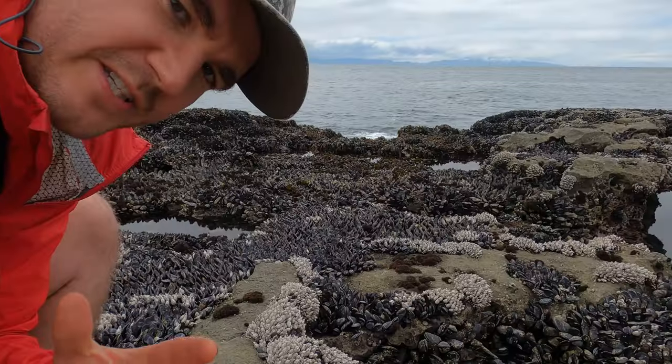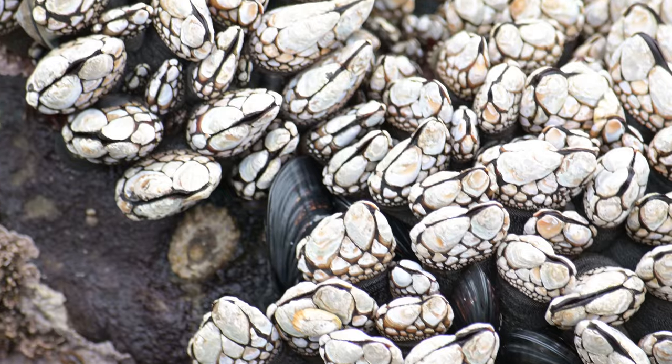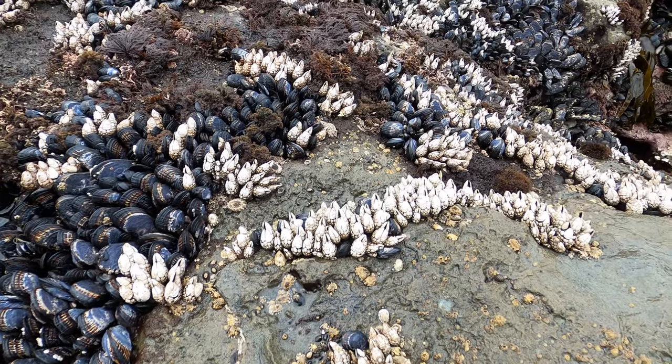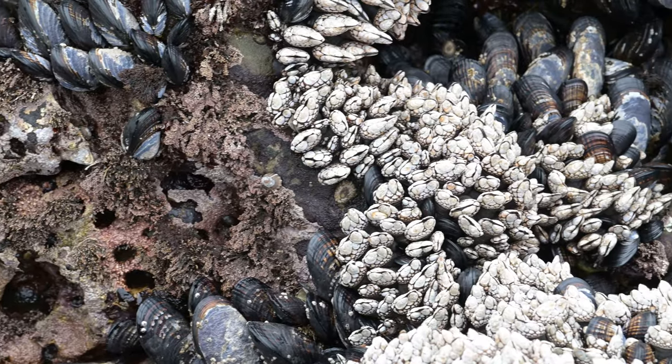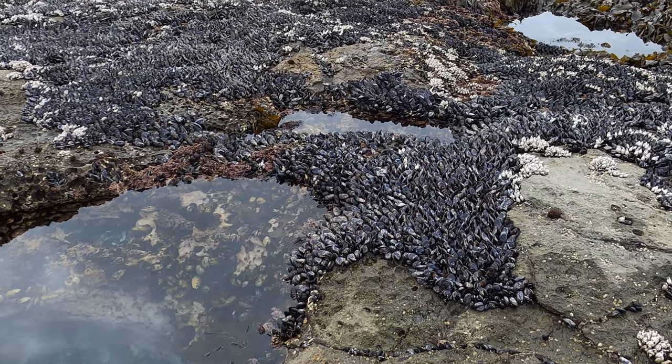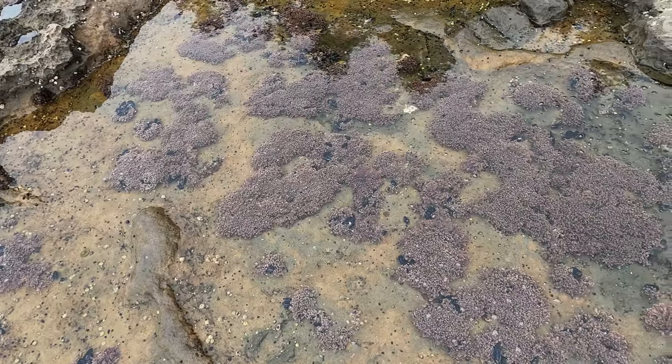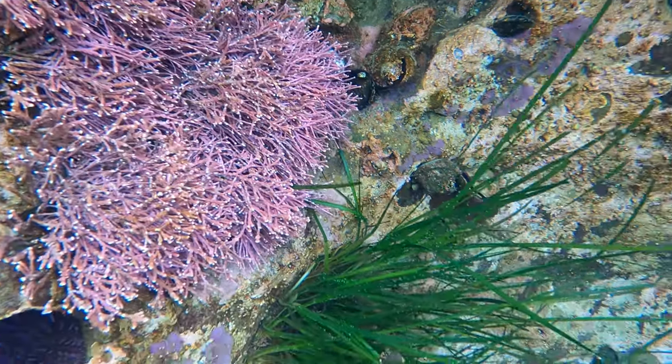One of the coolest species here are the gooseneck barnacles. They are strange barnacles with fleshy projections coming from their shell, which is how they anchor onto the substrate — a pretty unique species and something you definitely want to keep an eye out for. The reddish-purple things you'll see are a species of coralline algae that grow in the tidal pools.